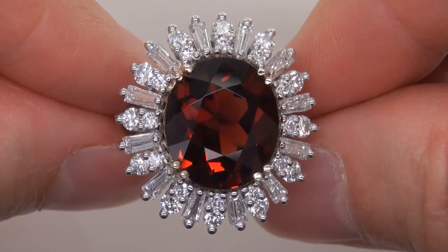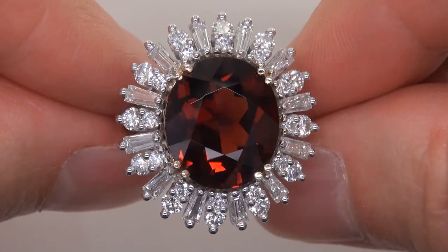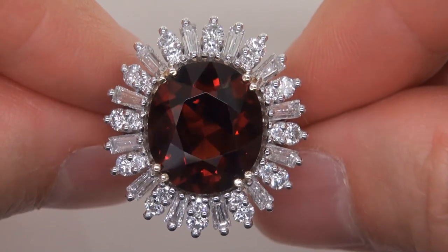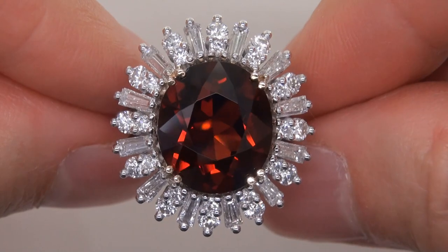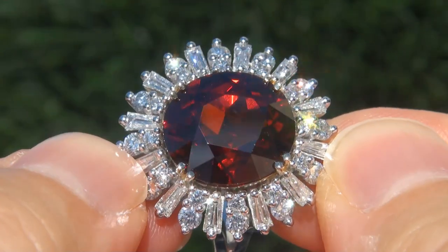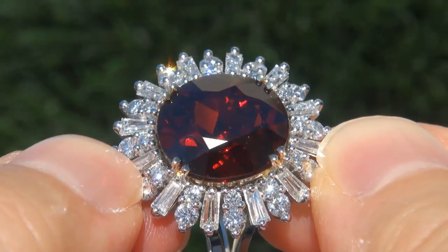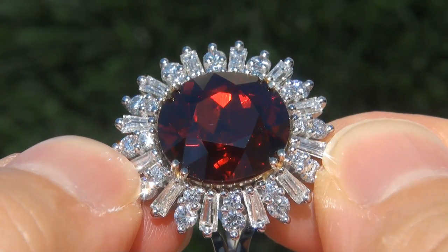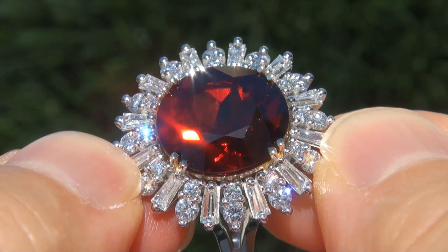The gemstone was recently evaluated by GIA, which is the world's foremost authority in gemology, and the report will be included with your purchase. As you can imagine, our consignor originally paid a fortune for this ring and is hopeful to recover at least $29,700.